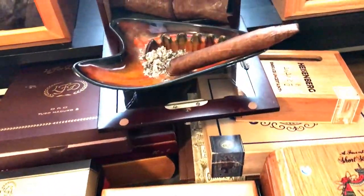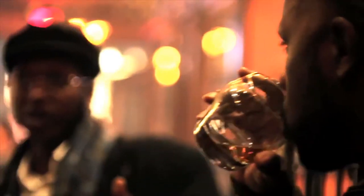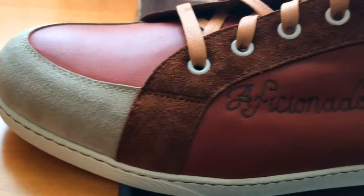Each model is inspired by a different cigar leaf or region. The first two models I designed are the Maduro and the Connecticut, which are the most popular cigar wrapper leaves on the planet. Many cigar smokers favor scotch as their sip of choice, so I designed the Scotch and Soda model as a third model for balance.